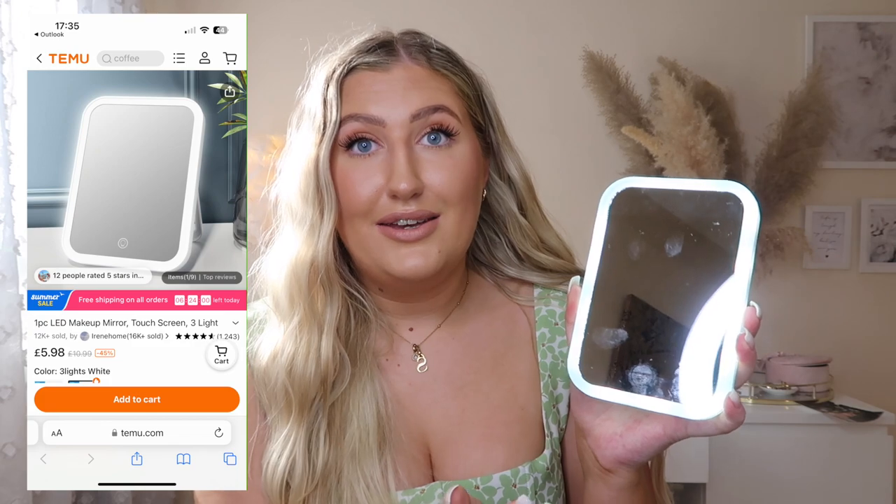Moving on to beauty items — I got this LED mirror, which I thought would be great for travelling when there's not a good mirror or lighting available. It lights up and has three settings: a really bright light, a warm light, and a dim light. It's really handy if you travel a lot, or even for topping up your makeup on the go. It would also be great for camping, though camping isn't really for me!